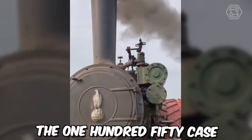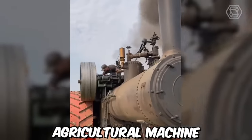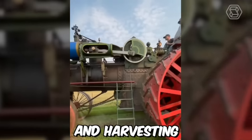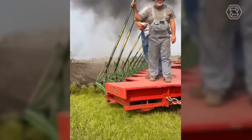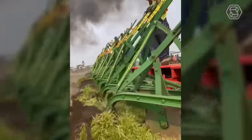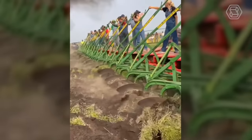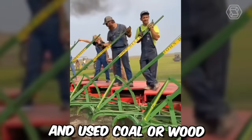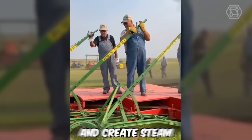This 150 Case steam engine was a powerful agricultural machine used for a variety of tasks such as plowing, threshing, and harvesting. It was introduced by the J.I. Case Company in the early 20th century and became popular among farmers for its efficiency and durability. The steam engine had a maximum horsepower of 100 and used coal or wood as fuel to heat water and create steam.